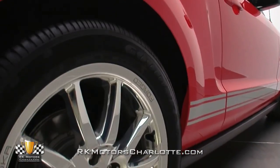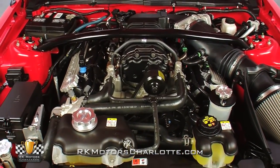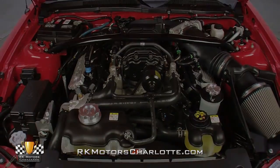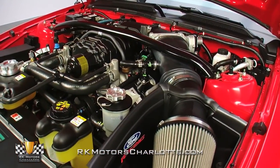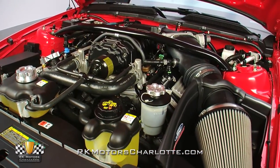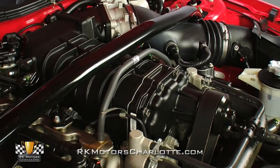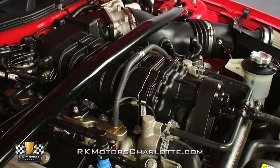Under the hood, Shelby's racing heritage carries on in the form of a 540 horsepower supercharged V8. The foundation is an iron 5.4 liter block with a forged steel crank, forged steel connecting rods, forged aluminum pistons, aluminum heads, and dual overhead camshafts, topped off by an Eaton M122 supercharger that pumps out 10 to 12 psi worth of boost.